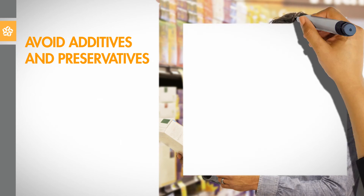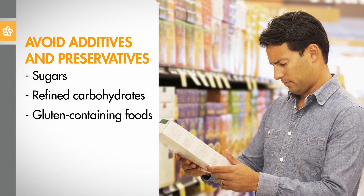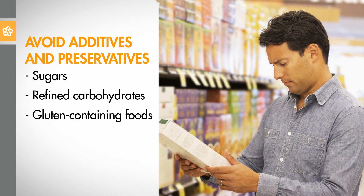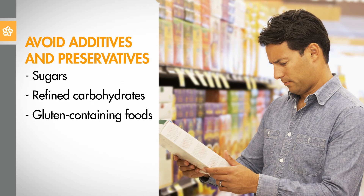9. Avoid sugars, refined carbohydrates, and gluten-containing foods that we crave when our systems are out of balance. Read ingredient listings on packages to avoid additives and preservatives.